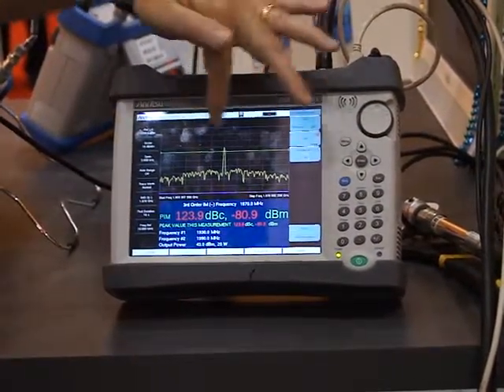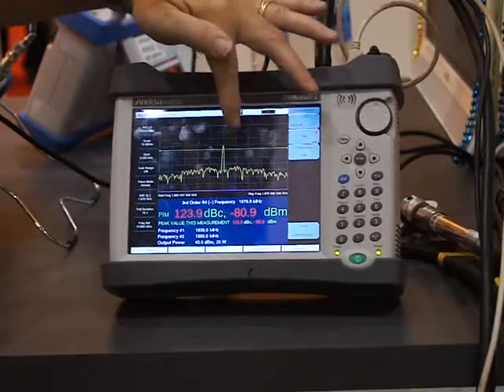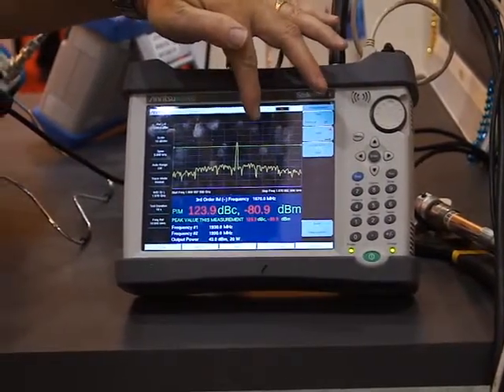We see that the PIM level rose to above the limit line, and that means we have a failure, and now we need to find out where the PIM is.